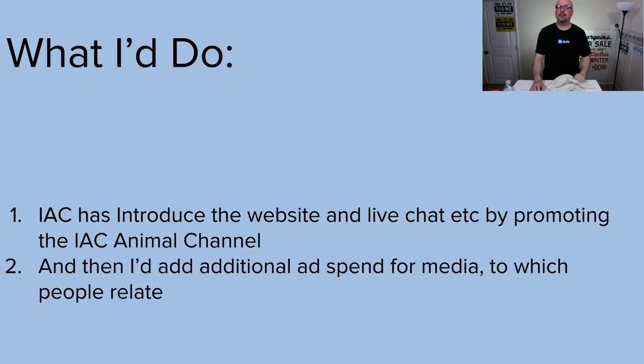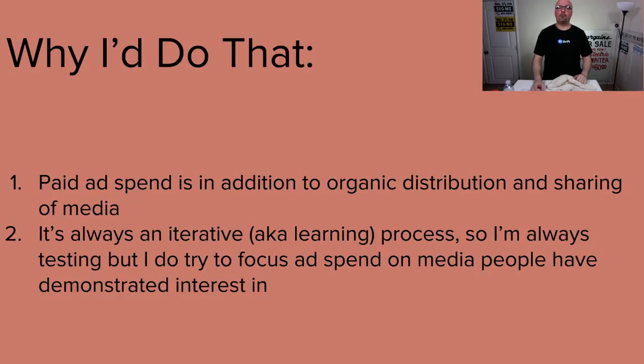Campaign — I'd only do one. I'd introduce the website and live chat by promoting that animal channel. We're promoting the animal channel, and the follow-up for people interested is: 'Oh by the way, we have a website and live chat because we're super people-oriented.' Then I'd add additional ad spend for media people relate to — meaning all that media we were creating, the stuff that works, that's what you spend the money on for paid. You still do the organic stuff, but paid is in addition to that. It's always an iterative learning process.